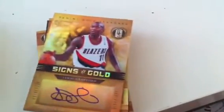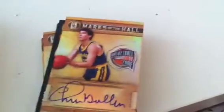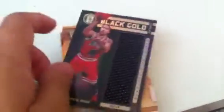Roy Hibbert auto, number out of 149 — Sign of Gold. Jamal Crawford for the Portland Trail Blazers. Chris Mullin for the Warriors — on-card auto, number 6 out of 99. Kiki Vandeweghe for the Portland Trail Blazers. Andrew Bynum jersey for the Lakers.